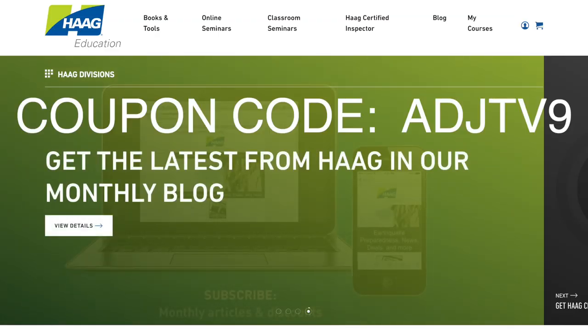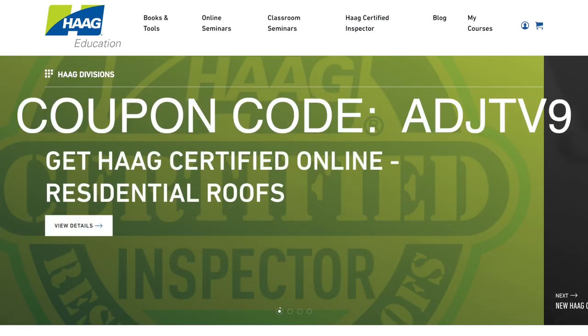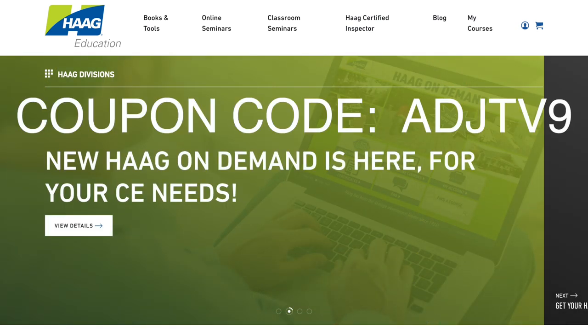Number five: Hague Education. If you don't have at least 100 roof inspections under your belt, you won't be able to sign up for their Hague Certified Inspector credential, but everything else is fair game. This coupon code expires soon — don't wait until Black Friday to take advantage of this discount.